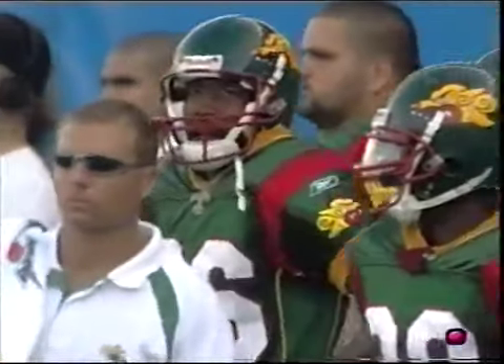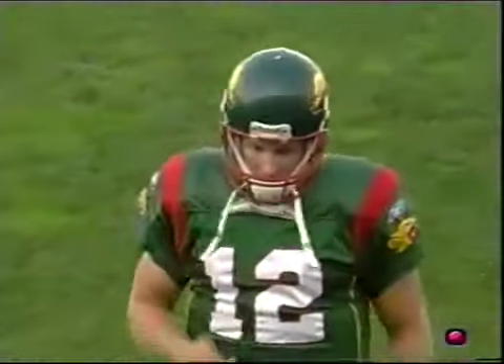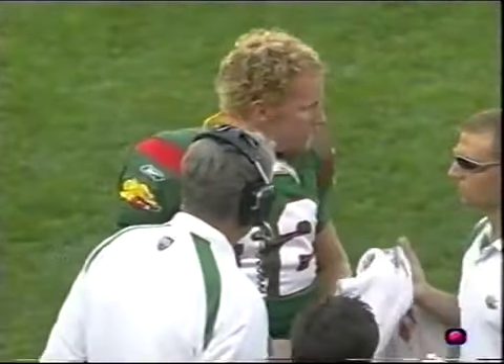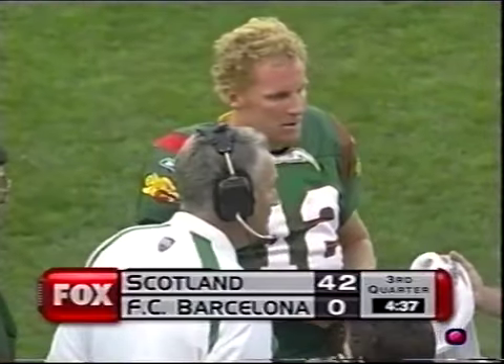This is their first charge timeout for Barcelona. Barcelona takes a timeout, and guess what — the Dragons are on the move. Don't go anywhere.